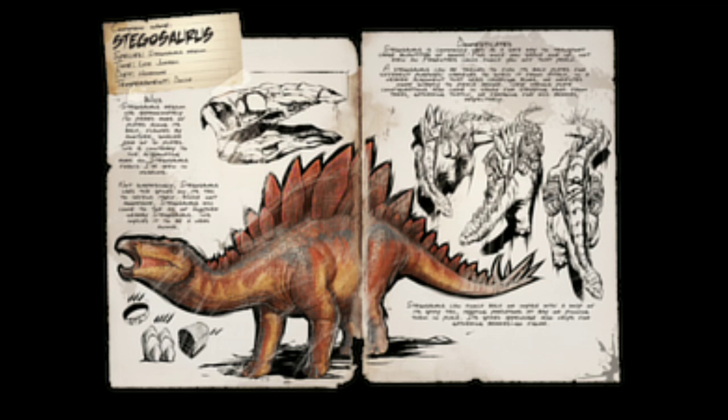Stegosaurus regium has approximately 16 paired rows of plates along its back, flanked by another smaller pair of six plates. This is contrary to the alternating rows on Stegosaurus fossils I've seen in museums.